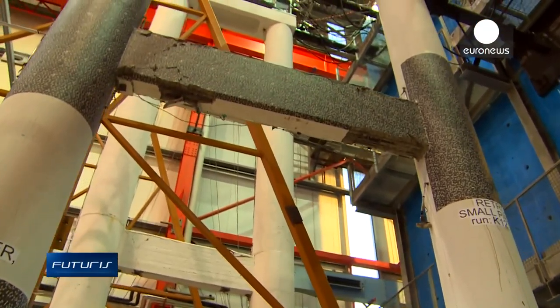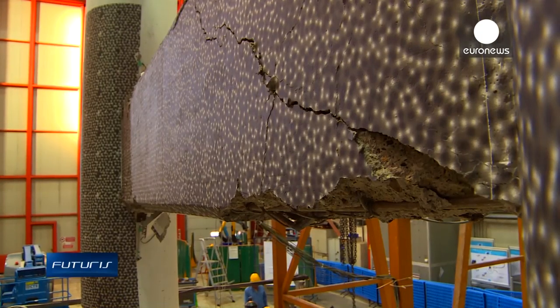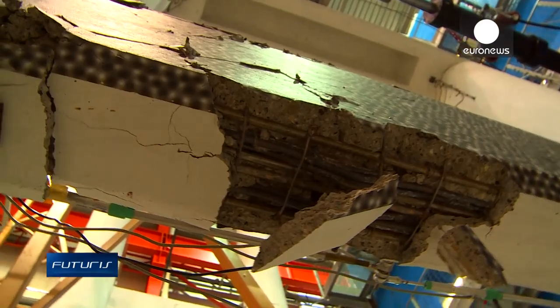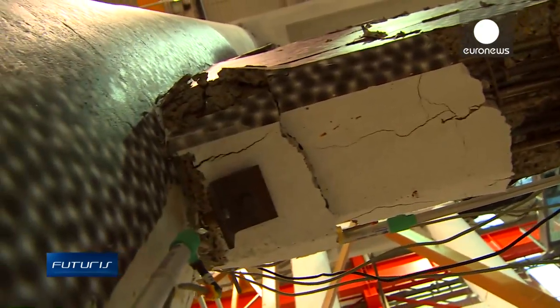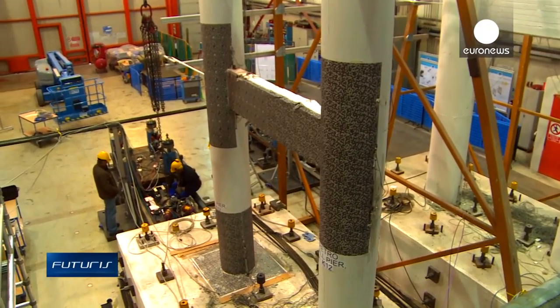So would it be justified to retrofit an old bridge with seismic isolation, or is it less expensive to just fix the damage after an earthquake? The virtual model will help choose the best solution in each individual case.